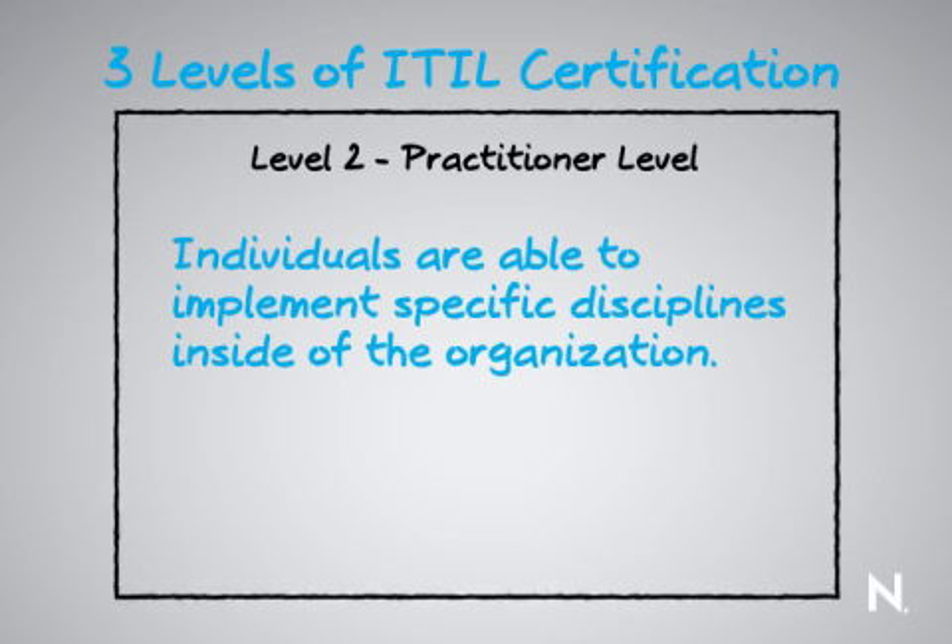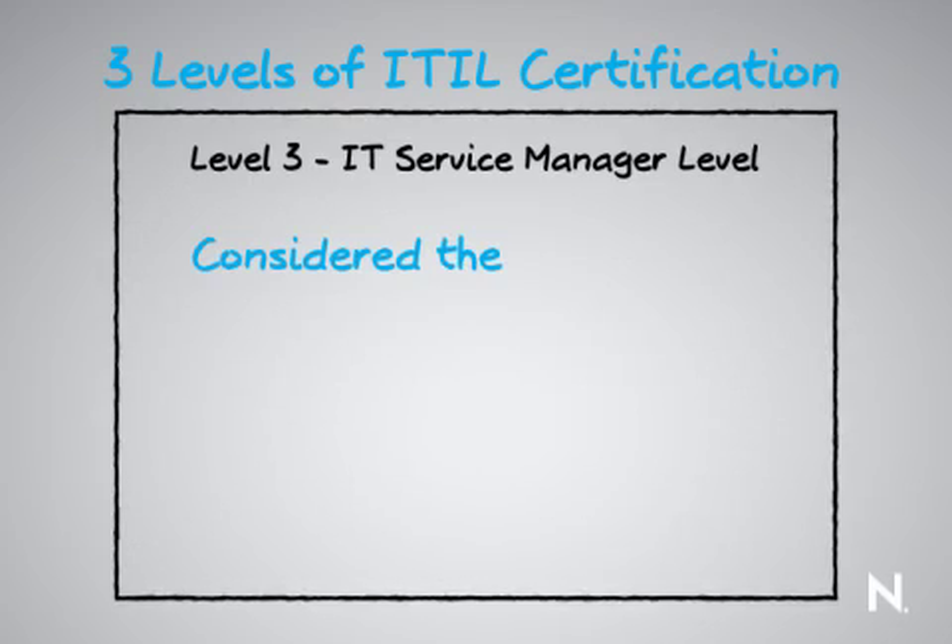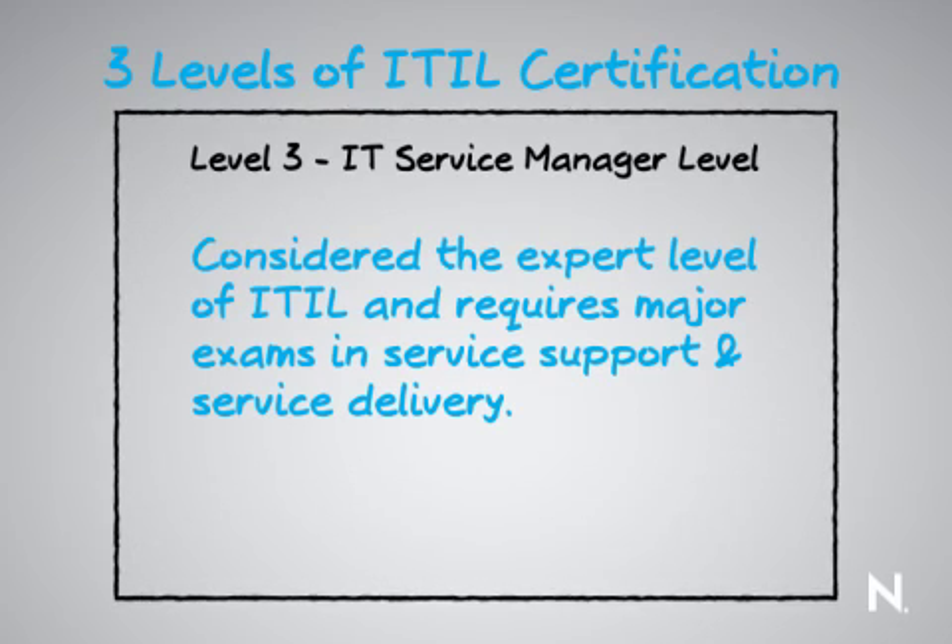At the practitioner level, individuals become practitioners in the ITIL space and are able to implement specific disciplines inside the organization. The final level of certification is the IT Service Manager certification, which is regarded as the expert level in the ITIL world. This requires the individual to take two major exams — one on the service support side and one on the service delivery side.